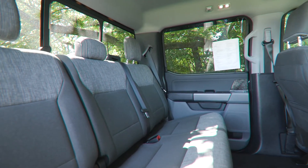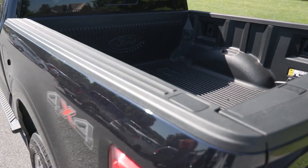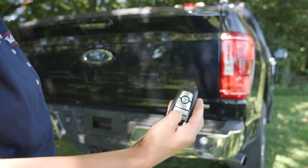Less than 20,000 miles, which is awesome. It does include the max trailer tow package, which is hard to find, so that's amazing as well. You also have the trailer brake controller too, and you have your power tailgate.